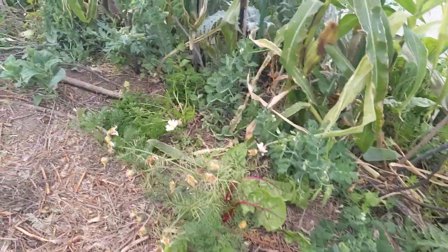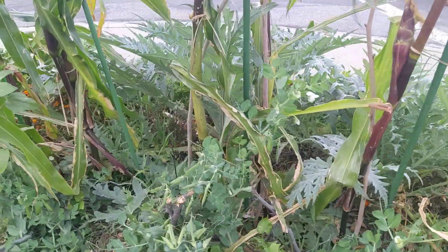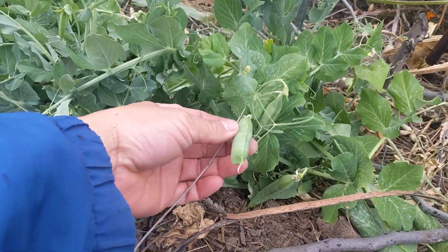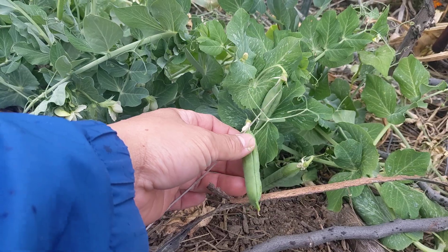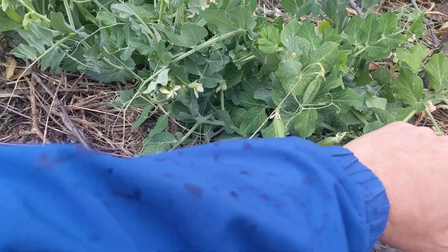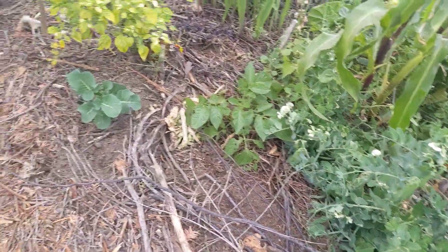Here are the shelling peas, and I'm hoping to never have to buy frozen peas again. The rain is coming down, which is nice.